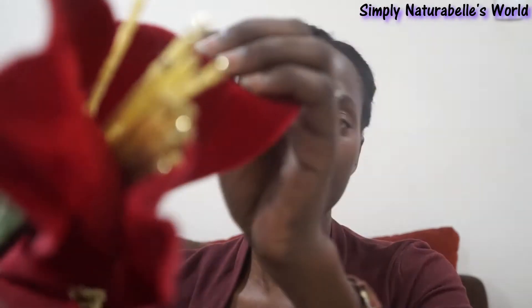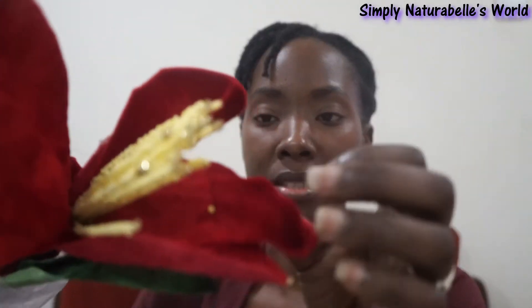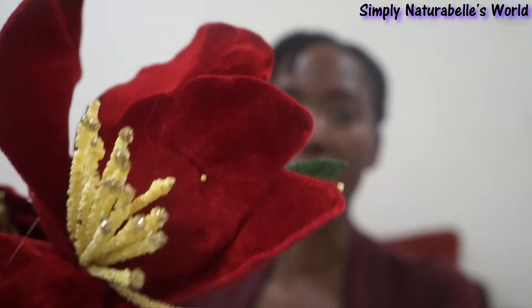This is so long I can't even show you the whole thing, but this is some flowers that I got. It's like a velvet kind of flower with gold-tipped stems inside — or whatever you call them — and they have these leaves. There are three of them.